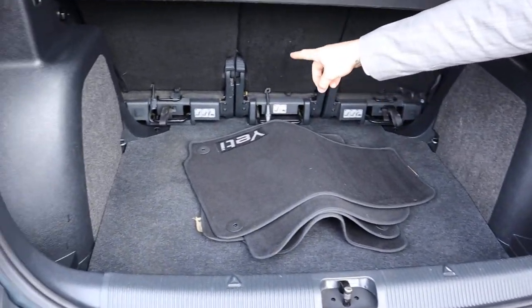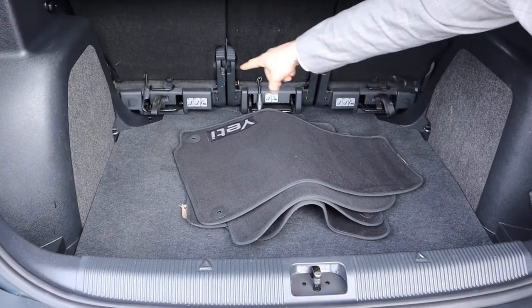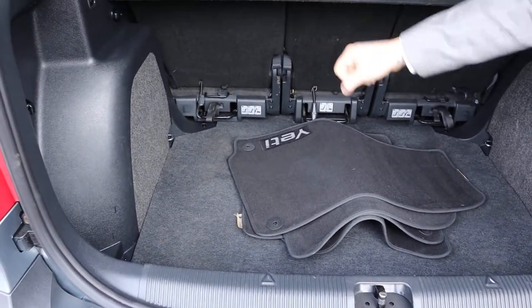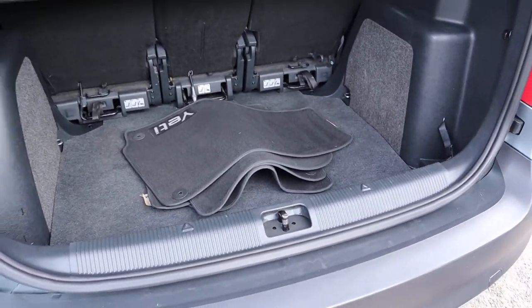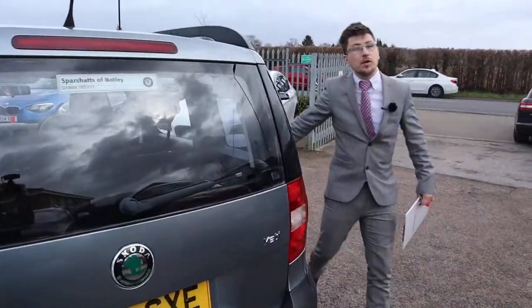As you can see these seats here, not only can they be folded forwards but they can be taken out — that little black rail allows you to actually take the seats out so you get a massive amount of space if you need it. It's almost like a little van if you wanted it to be.